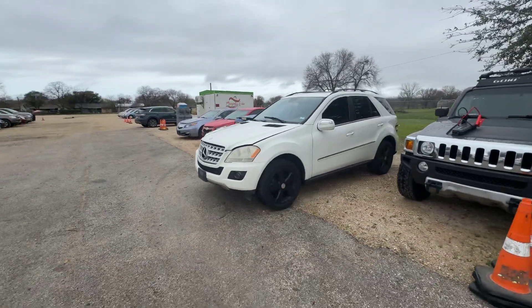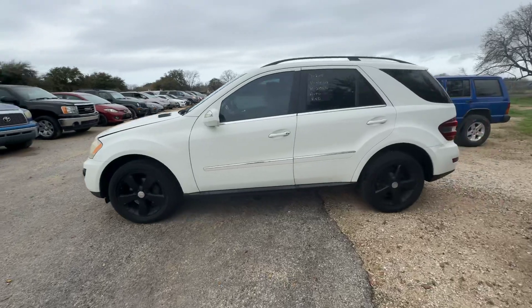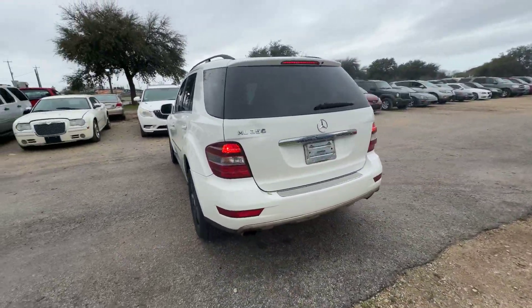Hey everybody, today we have a 2010 Mercedes-Benz ML 350. It's an automatic six-cylinder.